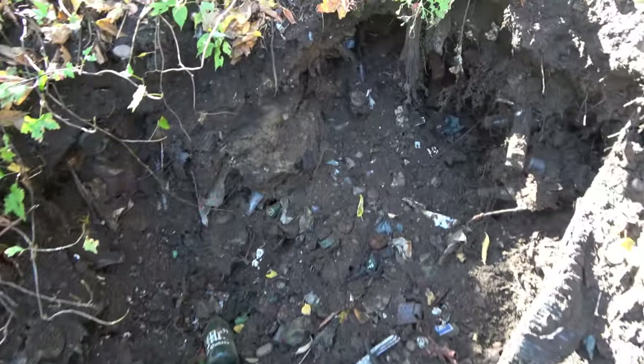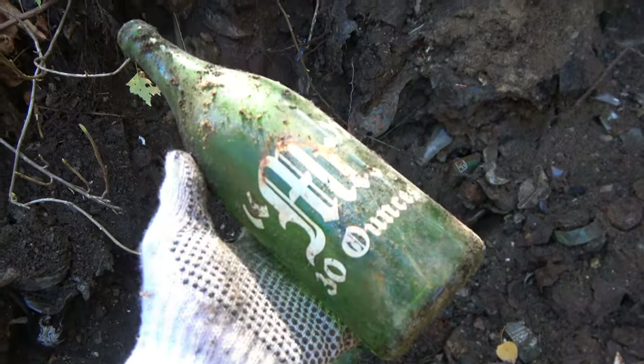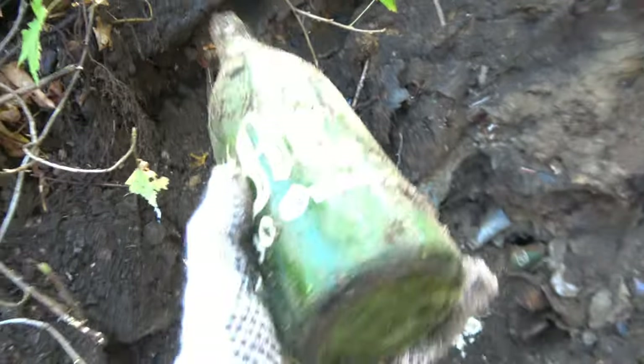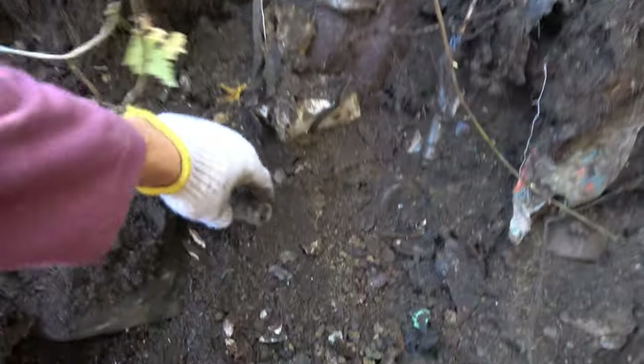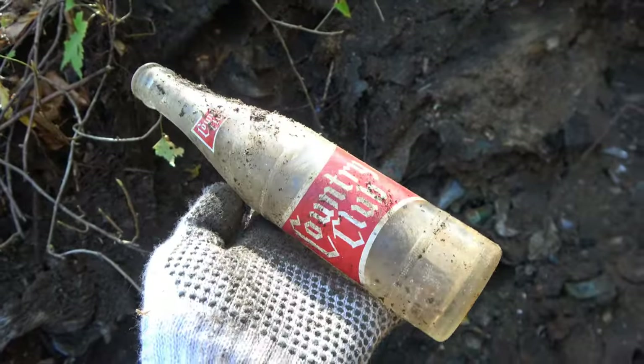Oh boy — there's all this still to go, there's so many sodas in here it's ridiculous. There's our first soda quart — Mr. 30 Ouncer. There's a green and a white version found in here. There's another one right here. Too bad these aren't 1900 soda quarts — pulling them out like candy, that would be just too easy. Another one right here — another Country Club, beautiful.